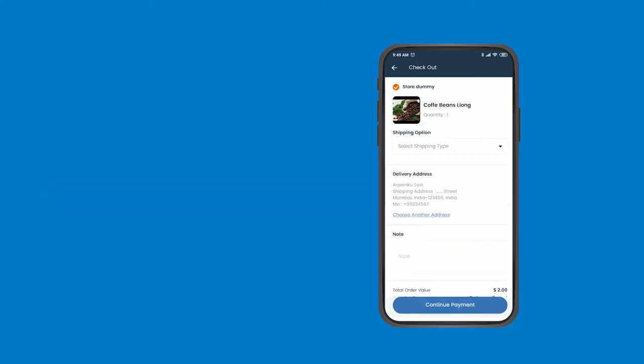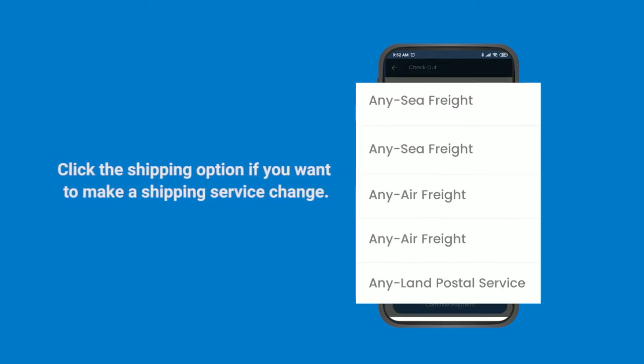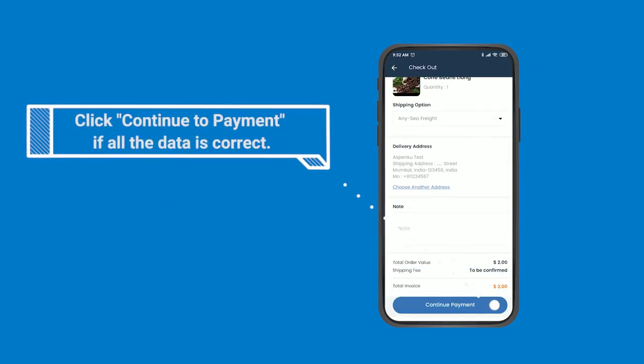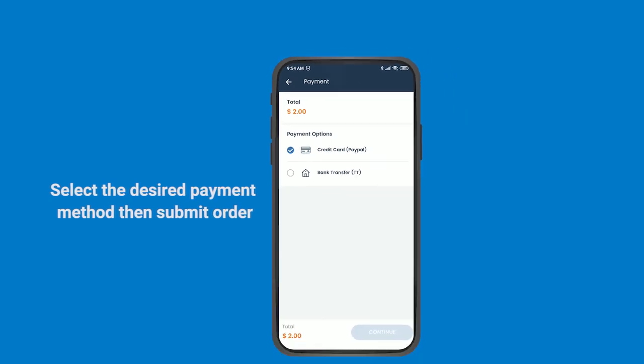Make sure the delivery address and shipping service option are appropriate. Click the shipping option if you want to make a shipping service change. Click Continue to Payment if all the data is correct. Select the desired payment method, then Submit Order.